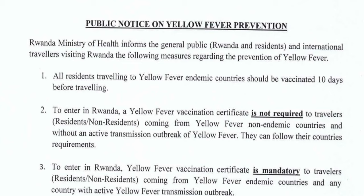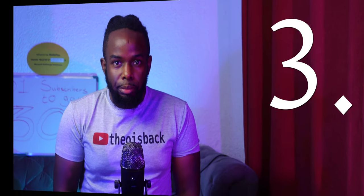A yellow fever vaccination certificate is not needed if you're coming from a non-endemic country or a country without an active yellow fever outbreak. Travelers from North America, Europe, Asia, the Middle East, and Australia do not need a yellow fever certificate to enter Rwanda. If you don't have the certificate, you can still enter as long as you agree to be quarantined and vaccinated upon arrival at your own cost.